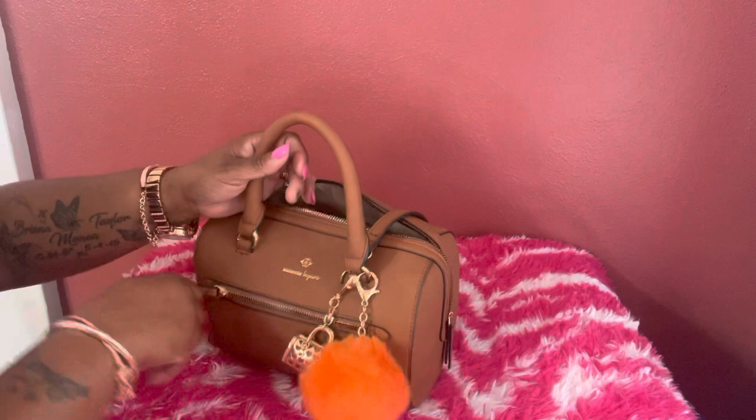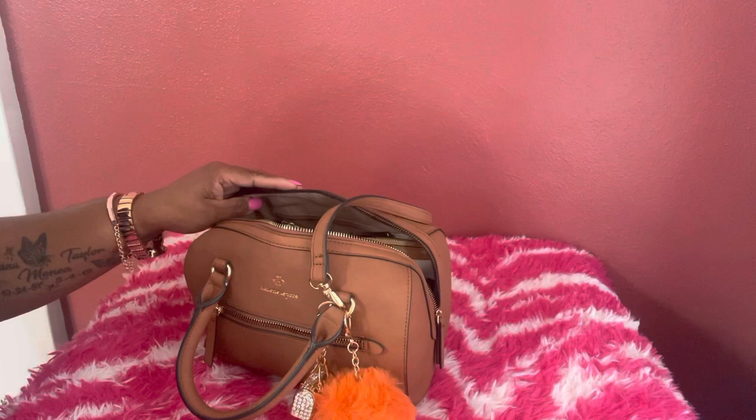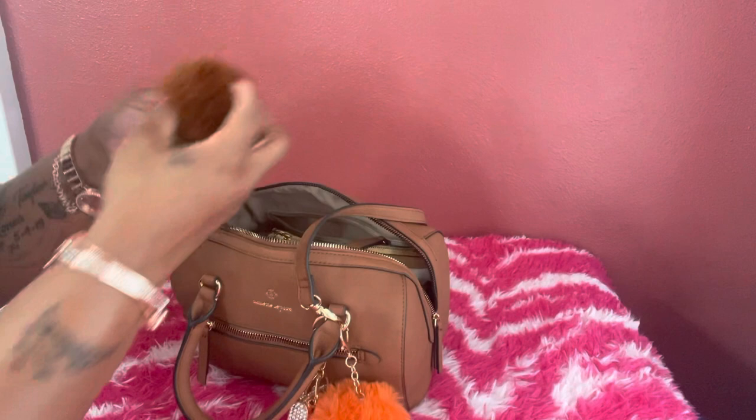I don't have anything in the front pocket. In the back pocket I just have my flashlight from the Dollar Tree and my portable charger. My keys are on top and I added a brown pom-pom and a little wristlet.